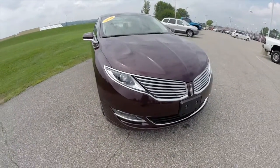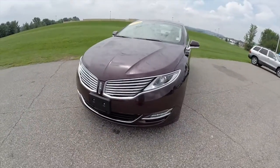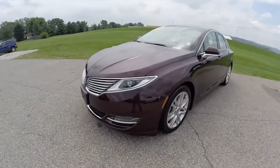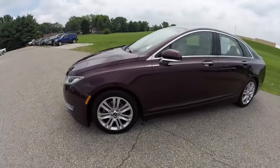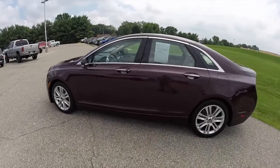Hello everyone, today we're going to take a quick walk around look at this 2013 Lincoln MKZ. This Lincoln is in Bordeaux Reserve and has the light dune perforated leather interior.